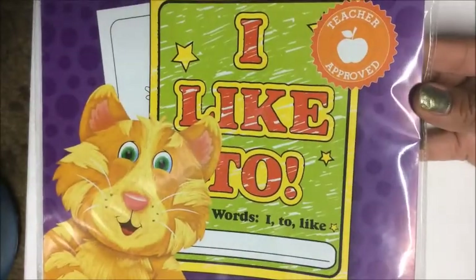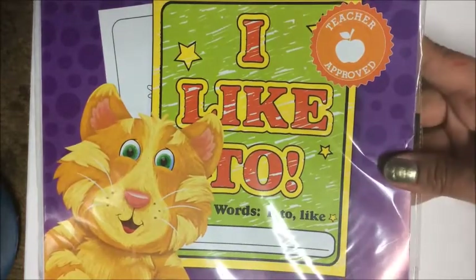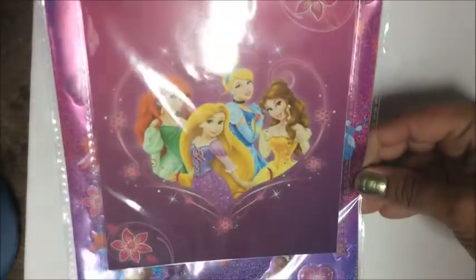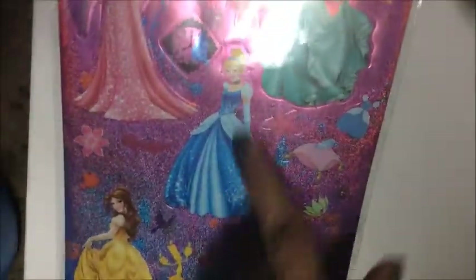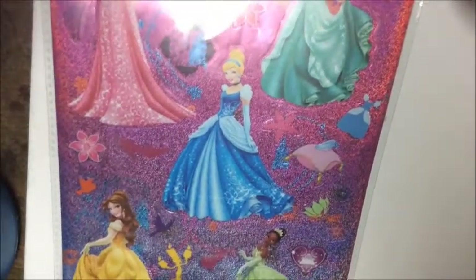I found this Disney Princess sticker book with stickers. What I really like about the stickers is that they're really large — the Cinderella sticker stretches quite tall. We've got Belle, Ariel, and Cinderella represented.